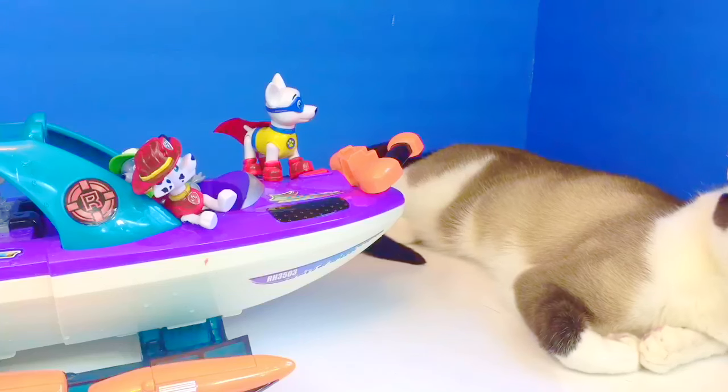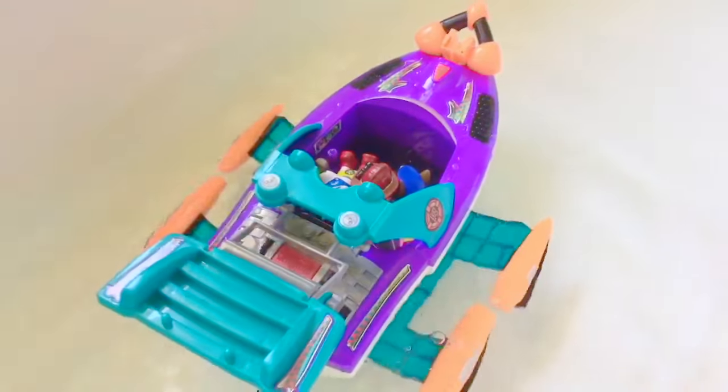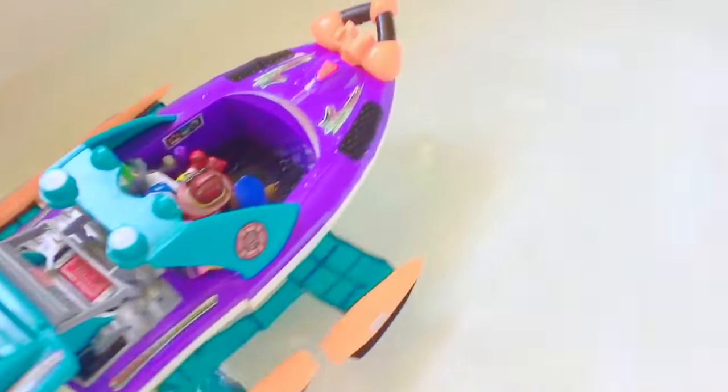Now it's time to try it out in the water. Let's give it a test drive. And thank you for coming to Tiny Treasures. Please subscribe to our videos. Goodbye.